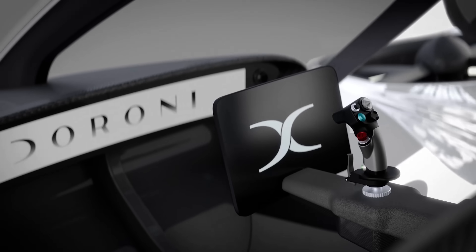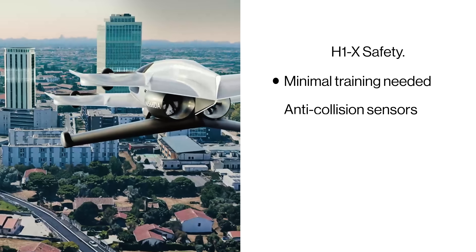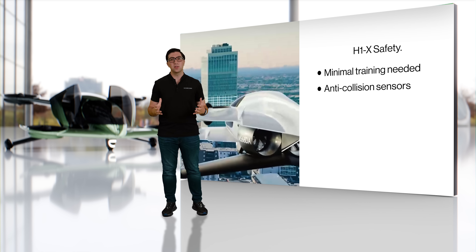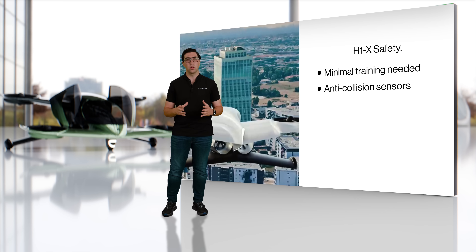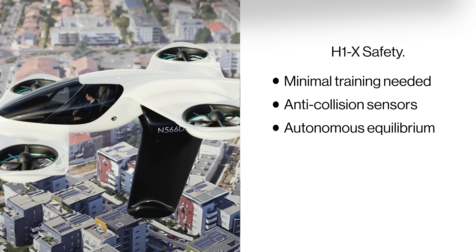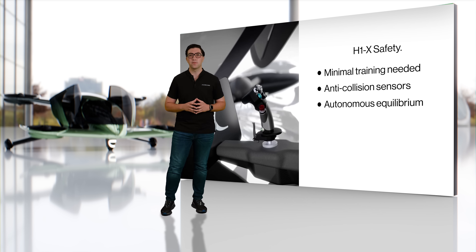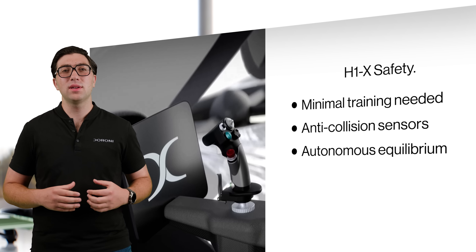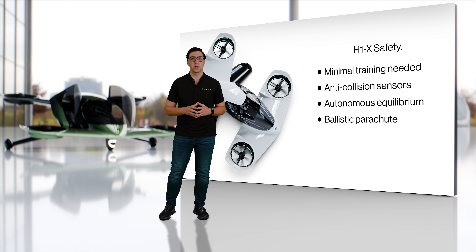Let's talk about how we get you there safely. The easy-to-use joystick is intuitive, simplifying the flight process and reducing the learning curve. Droni's proactive safety features include advanced anti-collision sensors — the H1X continuously monitors its surroundings to avoid obstacles, ensuring peace of mind for all on board. Combined with autonomous equilibrium via our self-stabilizing flight system, we ensure stable flight even in turbulent conditions, reducing pilot workload and enhancing passenger comfort. We also have a built-in ballistic parachute system, offering an emergency option to bring the Droni down safely in the unlikely event of a critical failure.